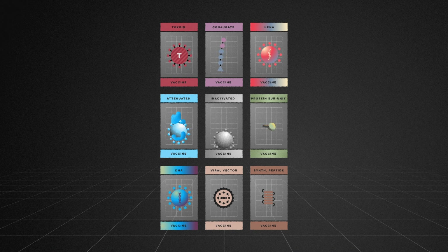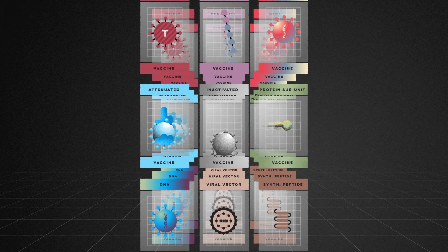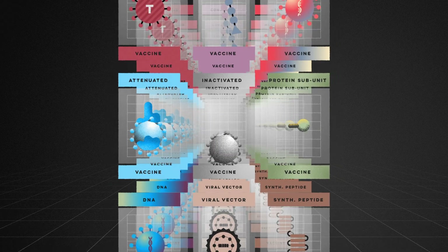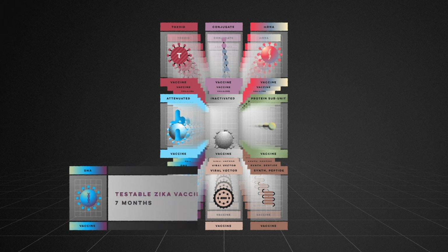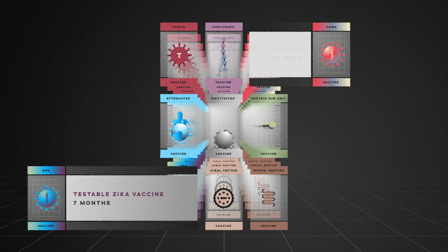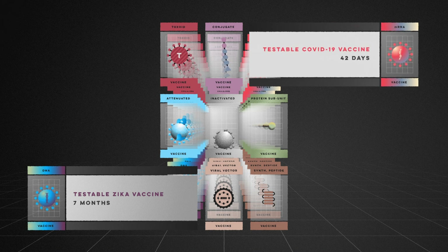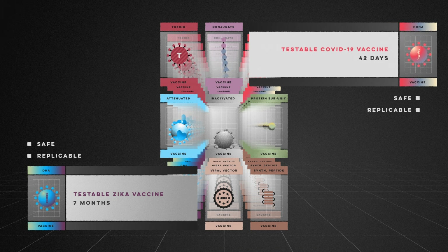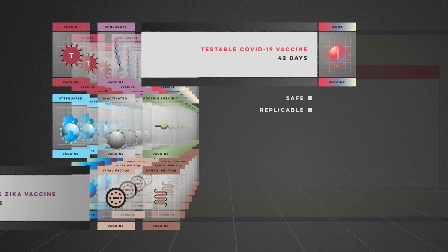So the best way to speed things up is for many labs to work on different models simultaneously. This race-to-the-finish strategy produced the first testable Zika vaccine in seven months, and the first testable COVID-19 vaccine in just 42 days. Being testable doesn't mean these vaccines will be successful, but models that are deemed safe and easily replicable can move into clinical testing, while other labs continue exploring alternatives.